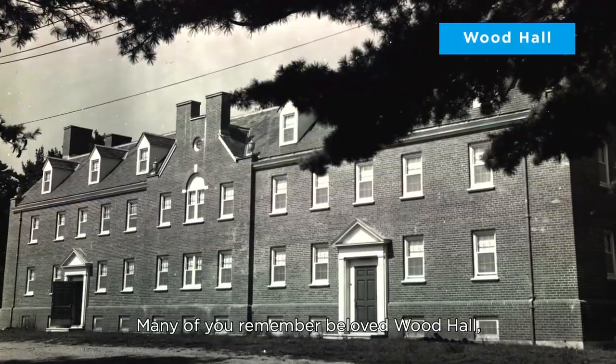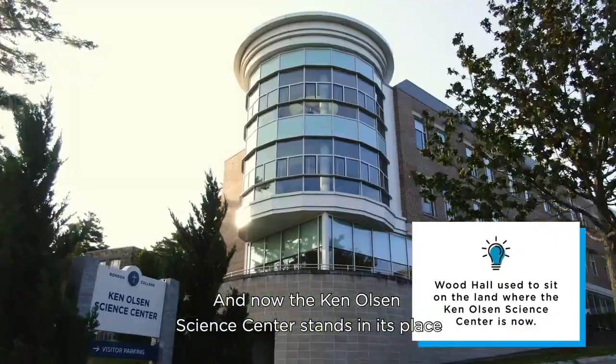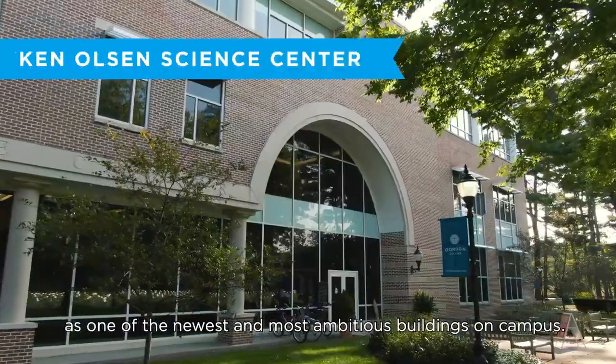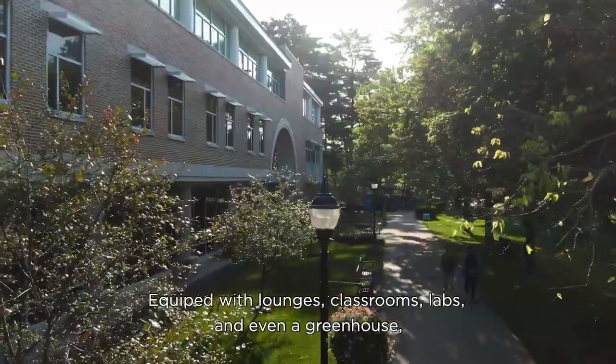Many of you remember beloved Wood Hall, hanging out in your dorm room or with friends on the porch swing. Now the Ken Olsen Science Center stands in its place as one of the newest and most ambitious buildings on campus, equipped with lounges, classrooms, labs, and even a greenhouse.